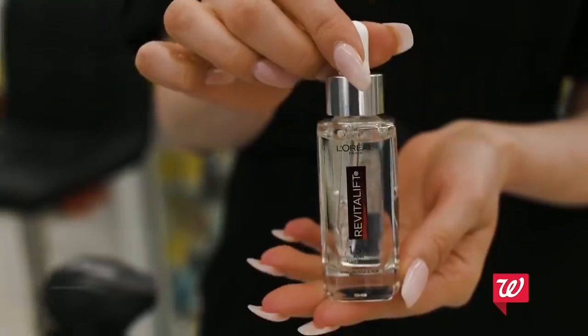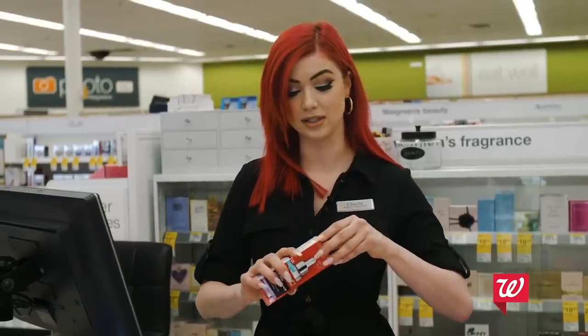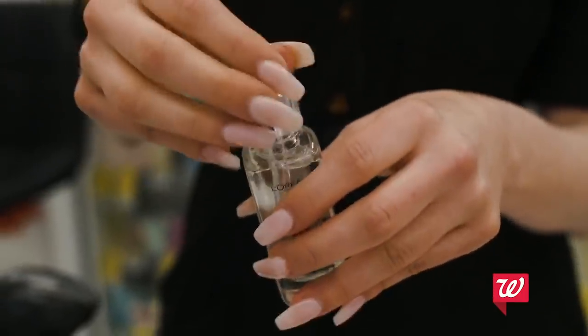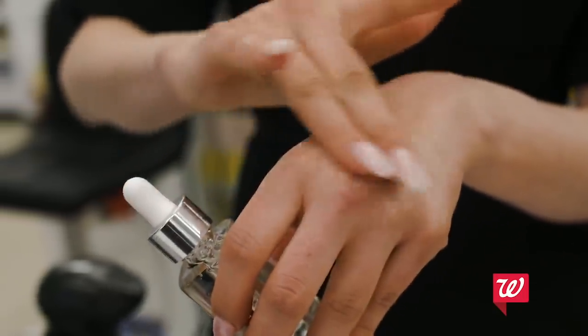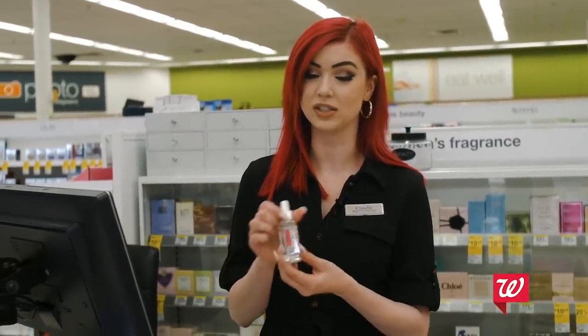For serum I like to use the L'Oreal Revitalift. This has hyaluronic acid in it and I love this product — it has a little dropper on the back. What this product is going to do is plump the skin and reduce wrinkles.